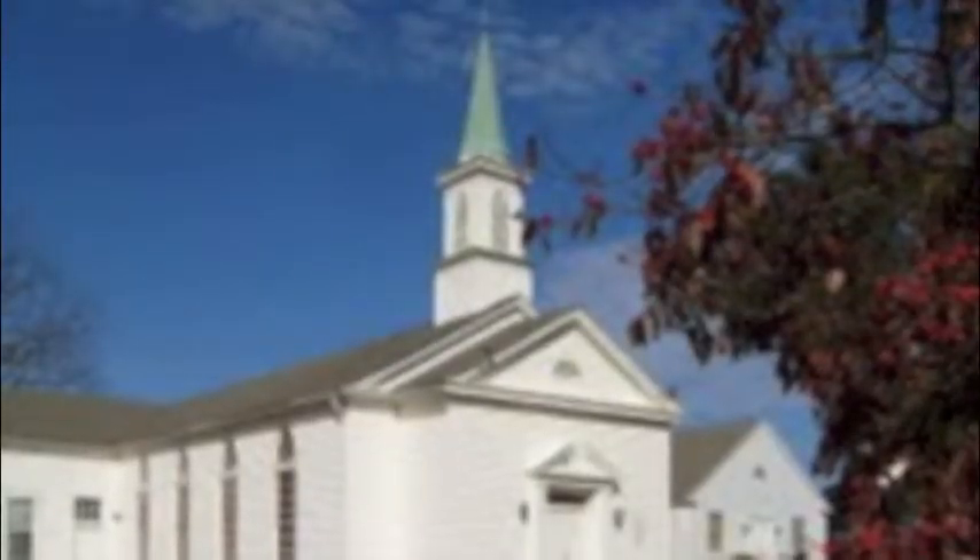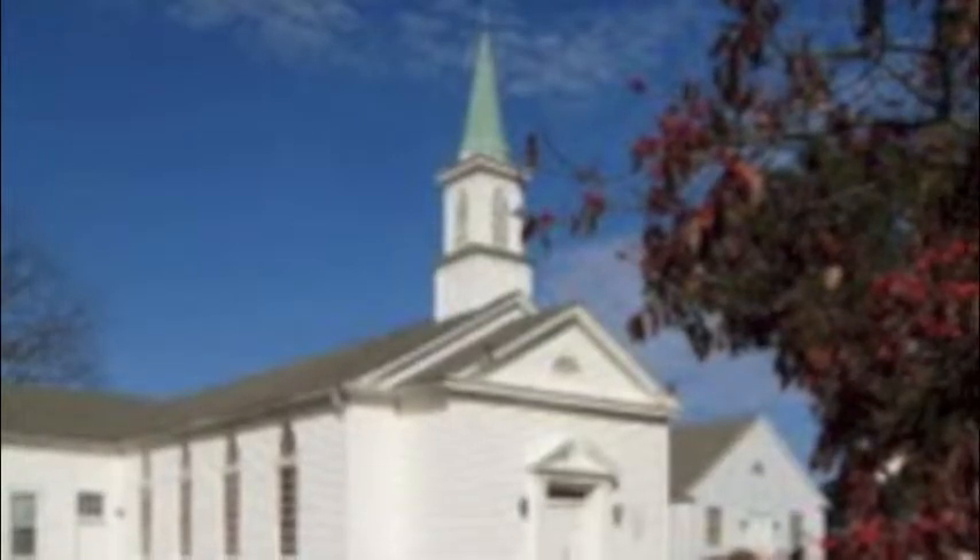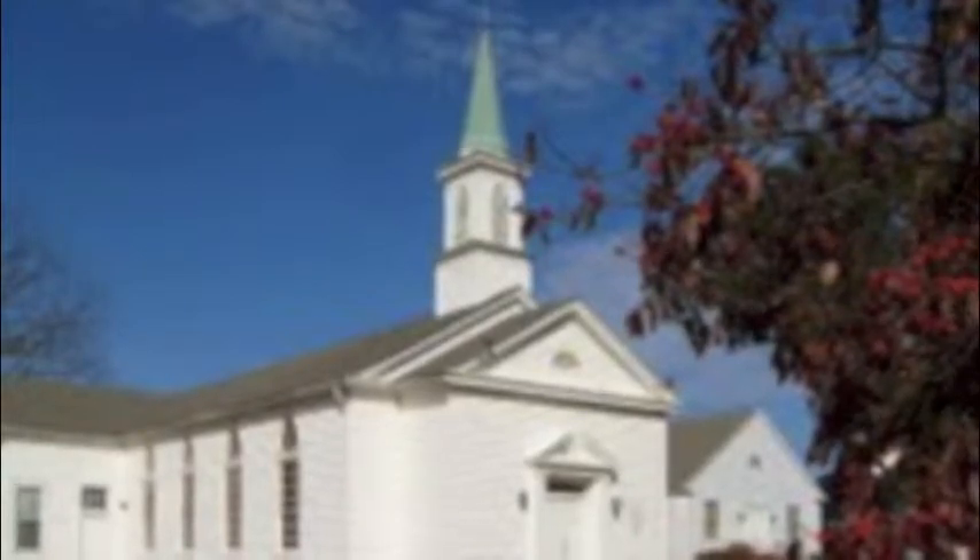Bethlehem Church was founded in 1837. You're standing in front of the first of two sanctuaries built for the church. This first was erected at a cost of about $1,500 and it took four years to build. The original front doors still stand, but they aren't used.